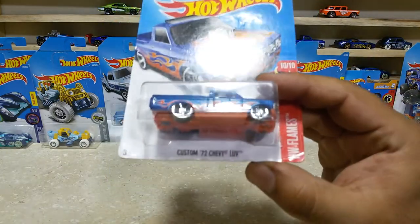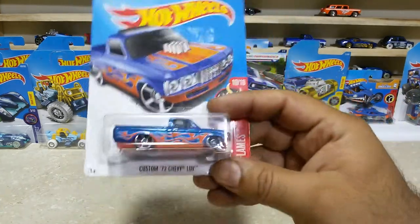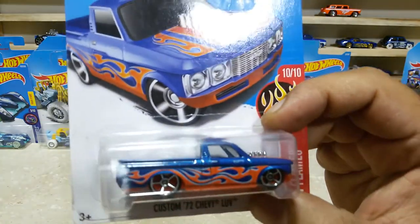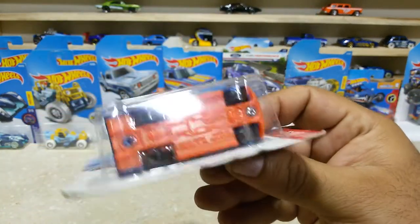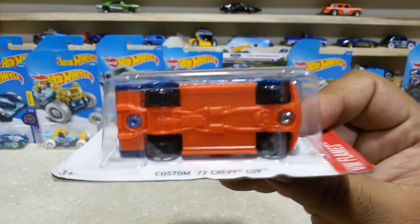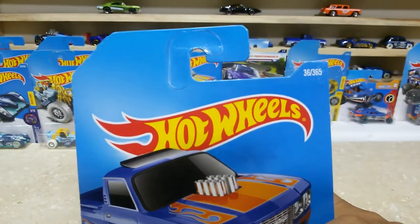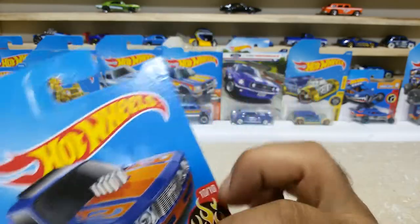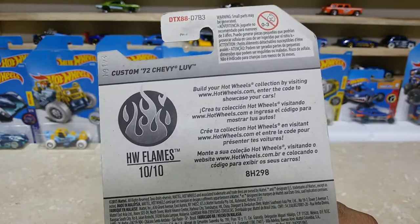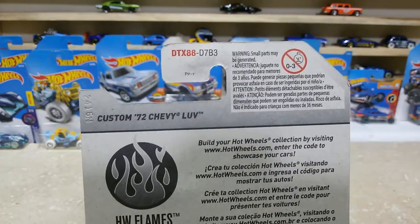Here is our next one: the Custom 72 Chevy Louvre, which is a cool truck. It has an orange flame job on the blue color, and the base of this baby is also orange, which is looking awesome. The wheel selection, everything is pretty great. This baby is car number 36 out of 365. Here is the back side — HW Flames, 10 of 10, international case.